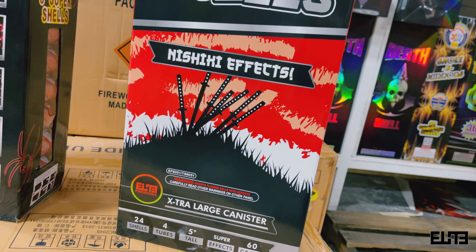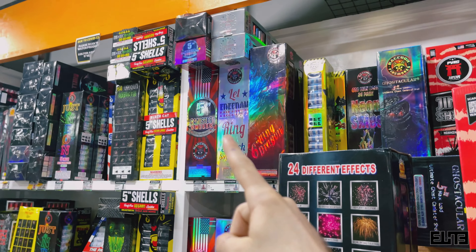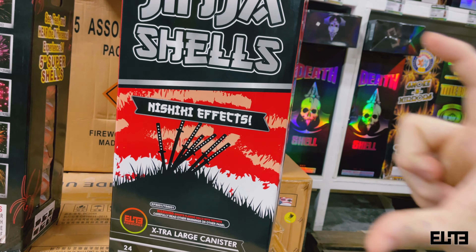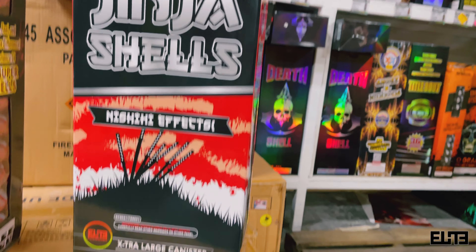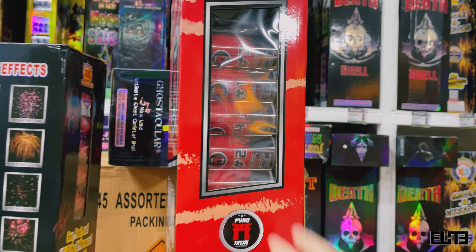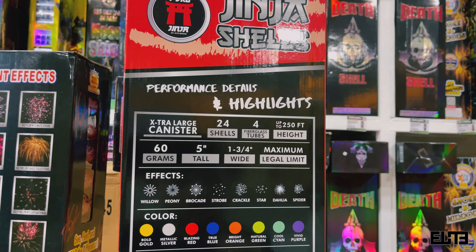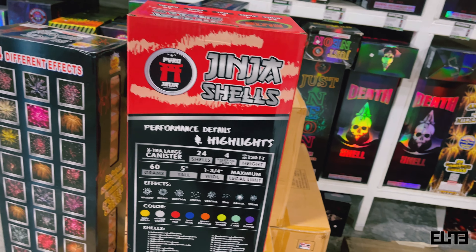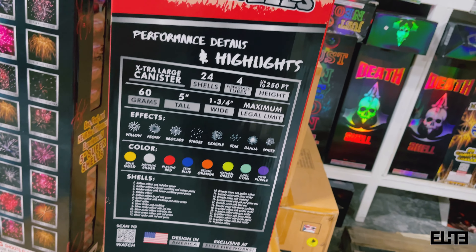With all our Elite Fireworks products we want to be transparent, so we say 'five inches tall' because that's what it is — we're not trying to market a six- or seven-inch shell when the payload is still 60 grams. Five-inch is basically the new standard and we have to stay on top of it, but we are not trying to upsell you. We do a good job with our artwork but we're honest about what we're selling.